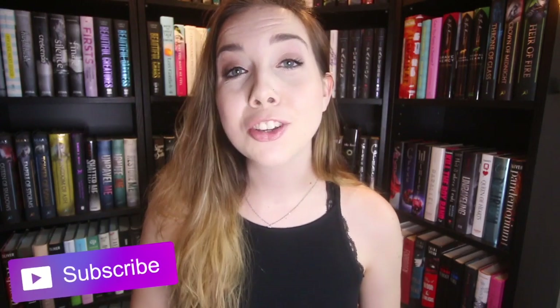I cannot believe you guys talked me into doing another one of these videos. Hey guys, it's Katie. Welcome back to my channel and welcome back to a new bookshelf tour.